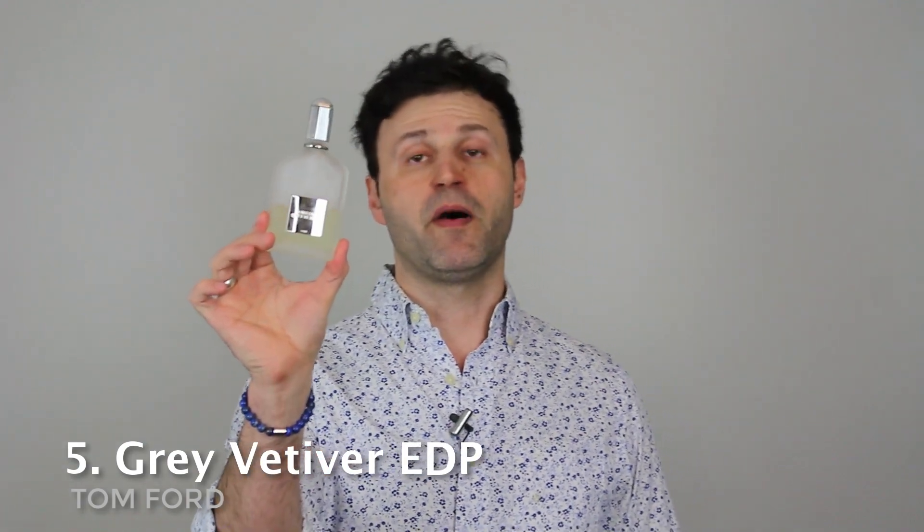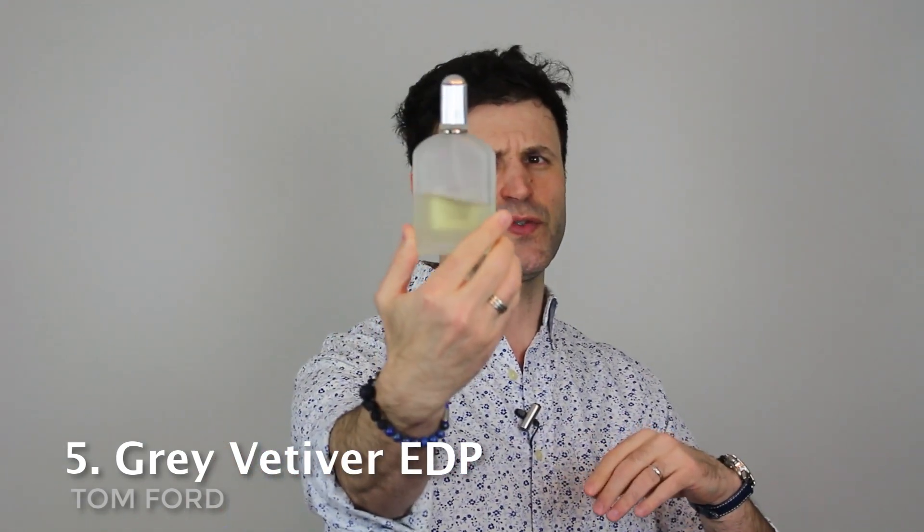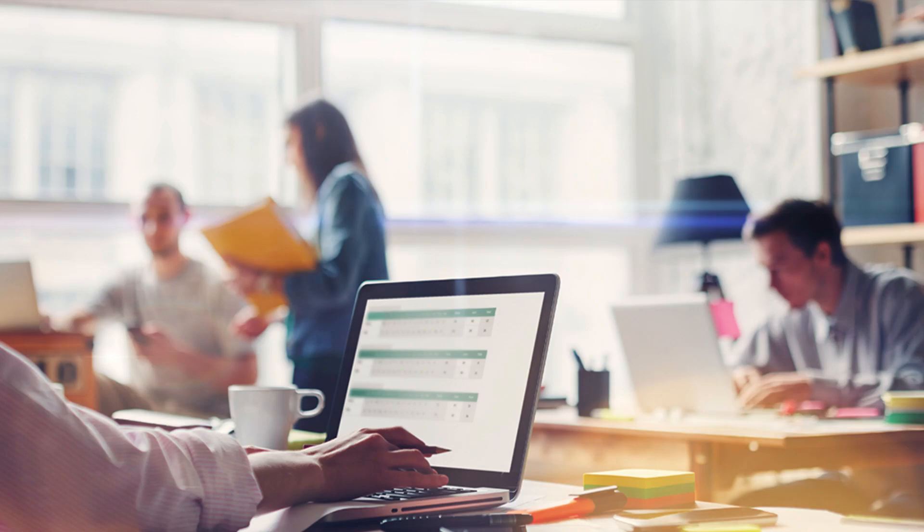For someone who loves vetiver, I cannot do a top spring list without this one at the 5th spot: Tom Ford Grey Vetiver Eau de Parfum. Look how much I've worn this — over half the bottle is gone, and I'm definitely getting a larger bottle this time around. When it comes to work scent and daily wear on warmer spring days, this is my go-to. It works perfectly with my body chemistry. Pure gentleman elixir in a bottle.